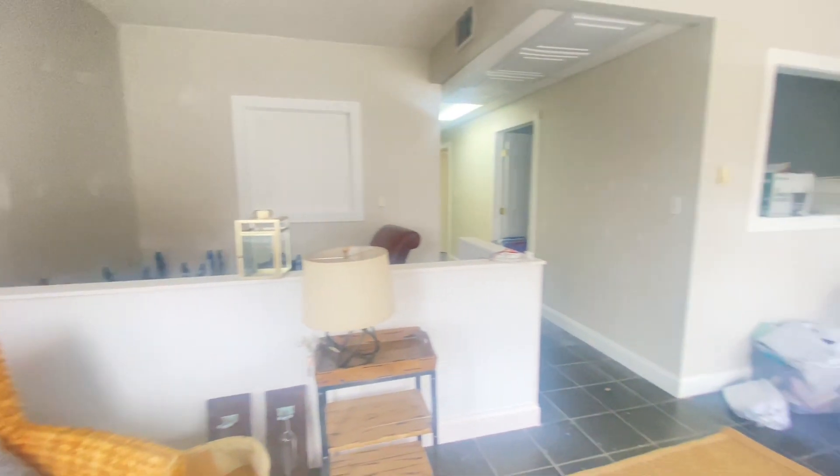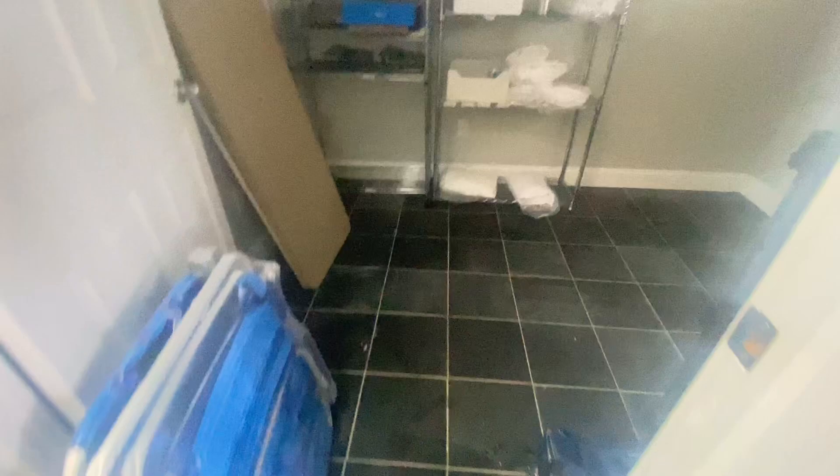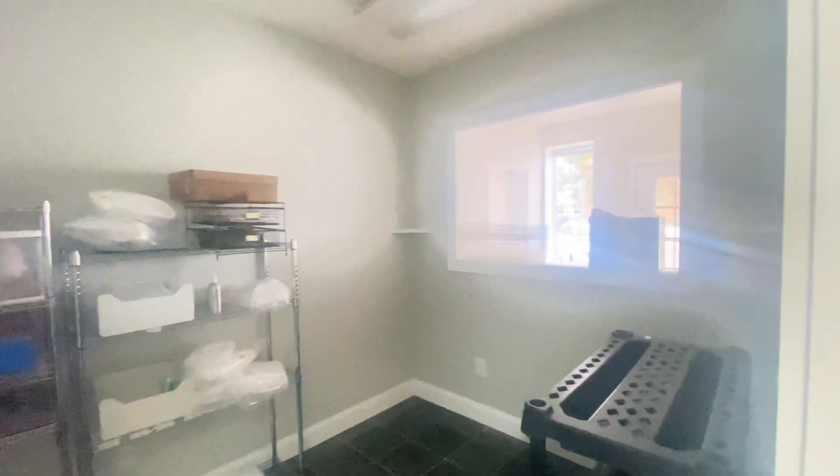This is the main foyer. The floors are not bad. They're currently using it for storage.